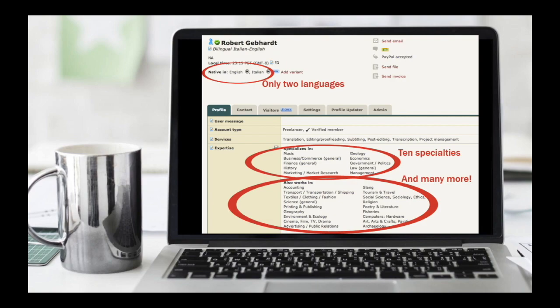If someone needs a translation done in, say, slang, they'll see that I also work in slang, and so it shows up there. I think it's good to have a wide variety here, just because you don't know what people are going to target at the beginning.